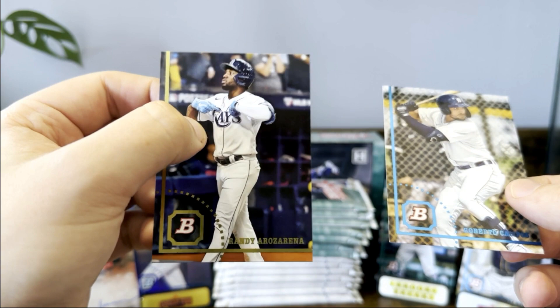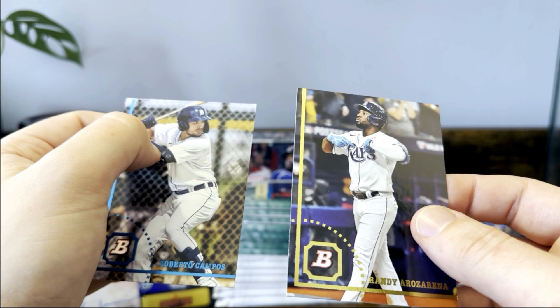Roberto Campos and Randy — he went deep today and then he had a stroopwafel, I think.